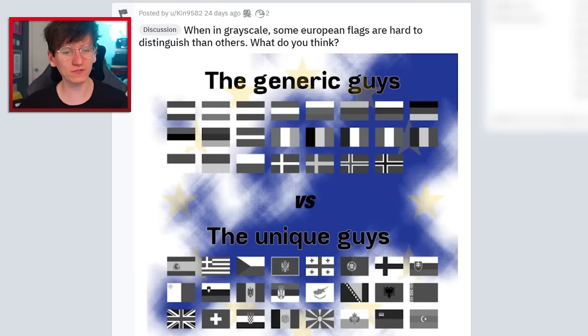It's got to be like one of the best simple flags. Very nice. When in grayscale, some European flags are harder to distinguish than others. What do you think — the generic guys versus the unique guys?